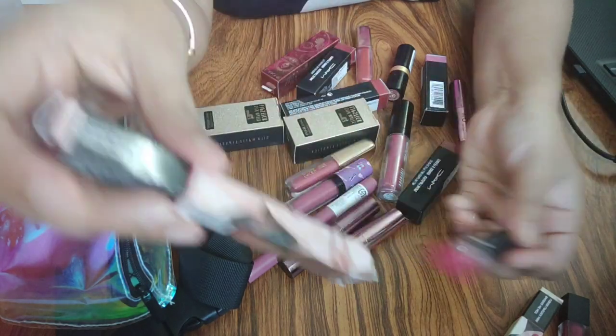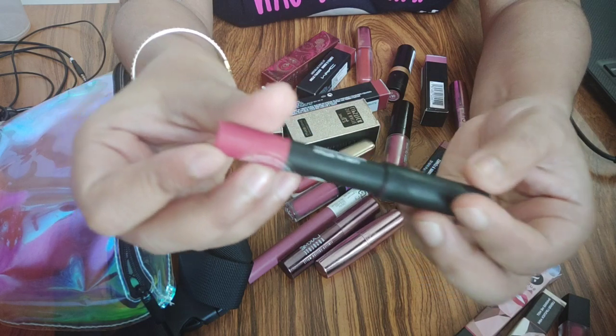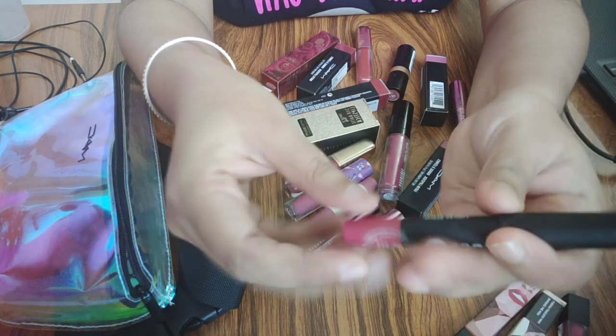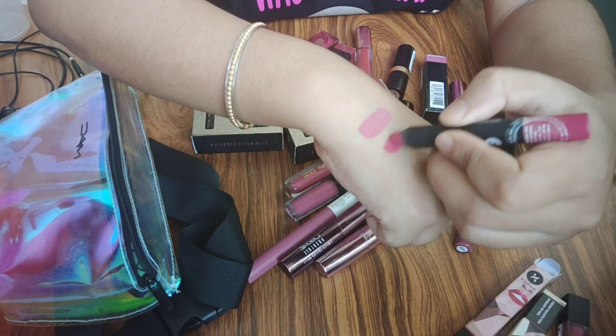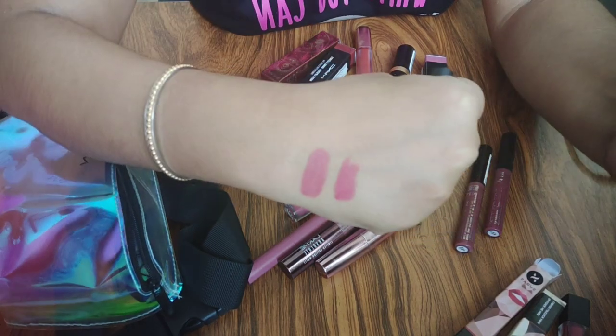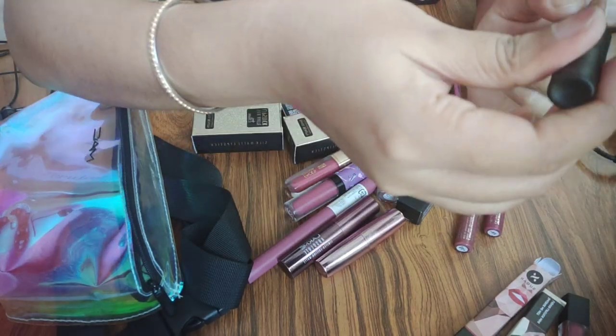Let's talk about Sugar — this is a lip crayon and it is again my very very favorite. This is shade 05 Rose Dawson. I will show you a swatch — this is the Matte As Hell lip crayon. These two Sugar shades I really like for everyday.